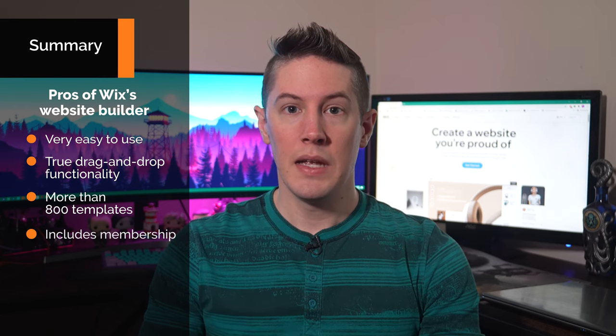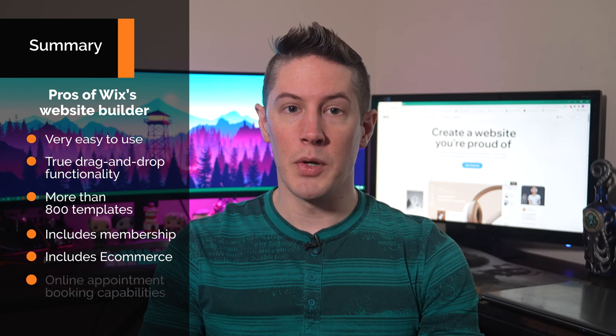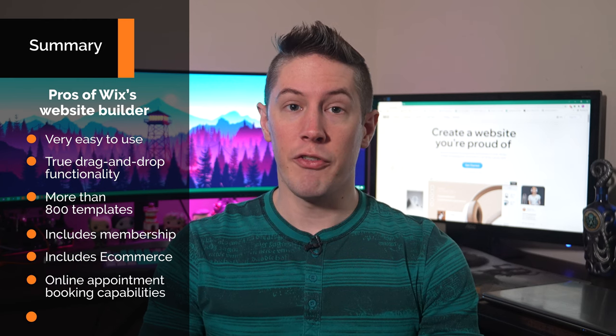Before we go into specifics, let's take a quick look at an overview of the pros and cons of Wix. The pros of Wix's website builder are: it's very easy to use, it delivers true drag-and-drop functionality, it provides more than 800 templates, it includes membership, e-commerce, and online appointment booking capabilities, and it offers a free version.